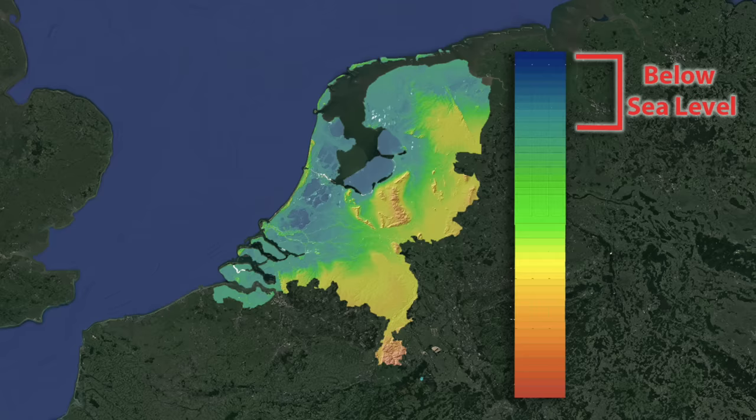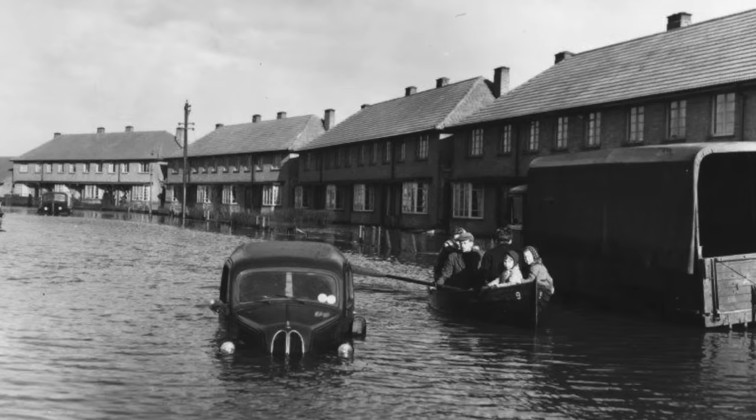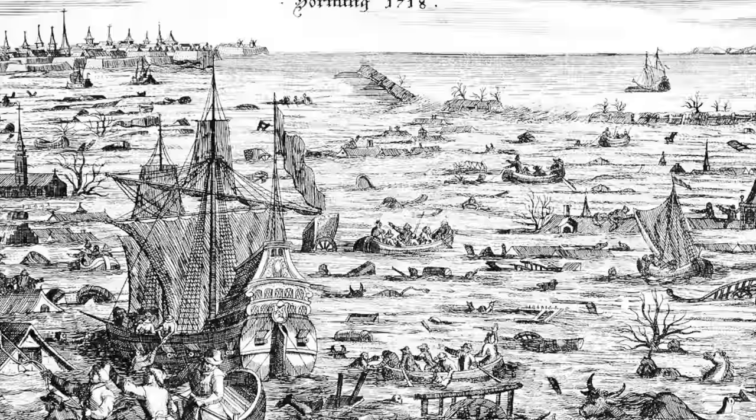Today, 26% of the country sits below sea level, and only about half of the country sits more than one meter above sea level. The country also lies along the delta of several major European rivers. Combined, these physical characteristics have made the Netherlands into one of the most flood-prone countries in the world.